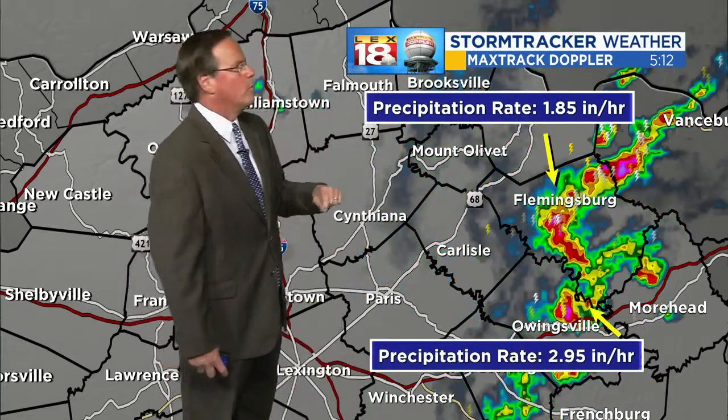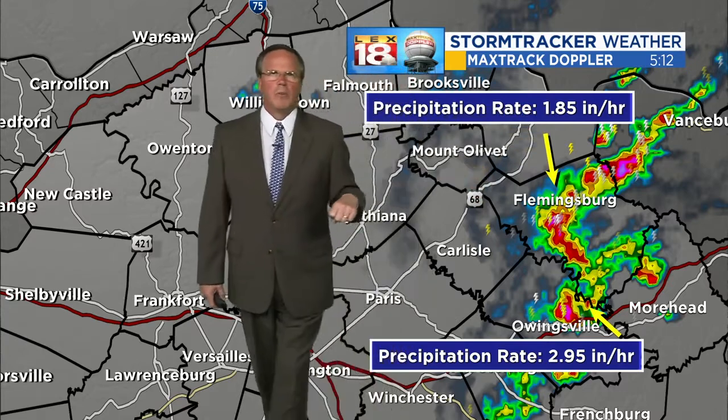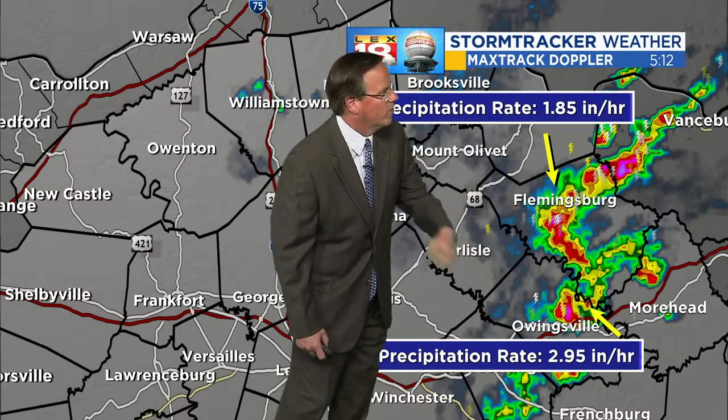For you folks around Owingsville, you've got some heavy rain ongoing as well. A lot of lightning from these storms too. Rainfall rates — this has just been adjusted — we've been seeing rainfall rates of three and almost four inches per hour around Flemingsburg. That's decreased a little bit as it's moving to the central part of Fleming County.